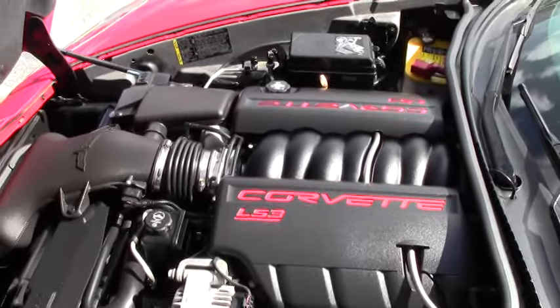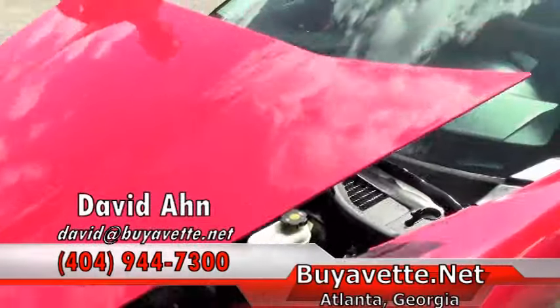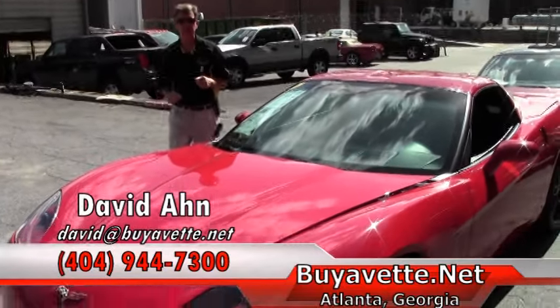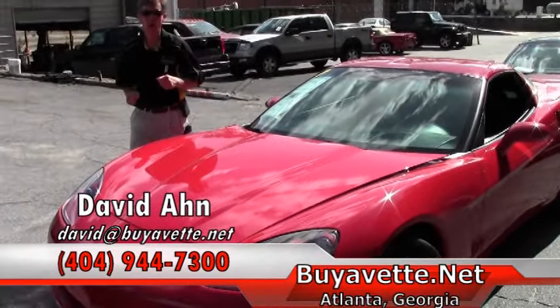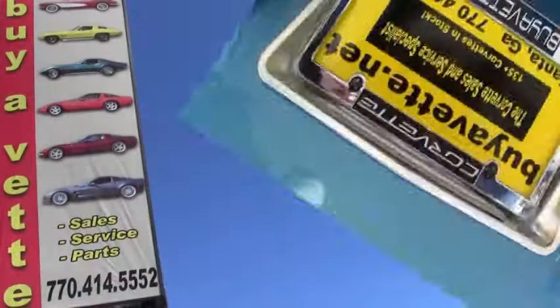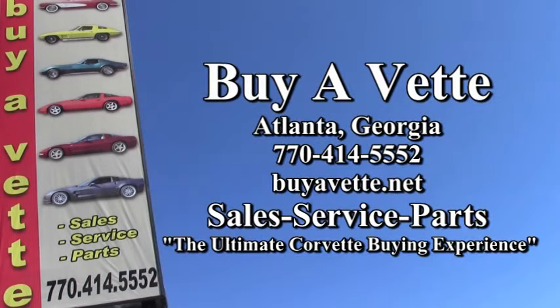If you are even thinking about a Corvette, please call David at buyavet or email me direct. And remember, always ask for David. Thank you.